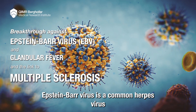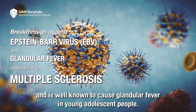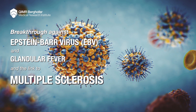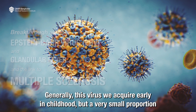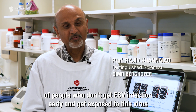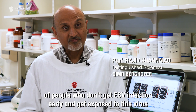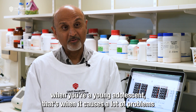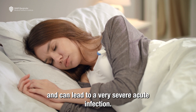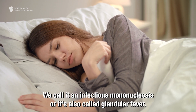Epstein-Barr virus is a common herpes virus and is well known to cause glandular fever in young adolescent people. Generally this virus we acquire early in childhood, but a very small proportion of people who don't get EBV infection early and get exposed to this virus when they're young adolescents — that's when it causes a lot of problems and can lead to a very severe acute infection, which we call infectious mononucleosis, or glandular fever.